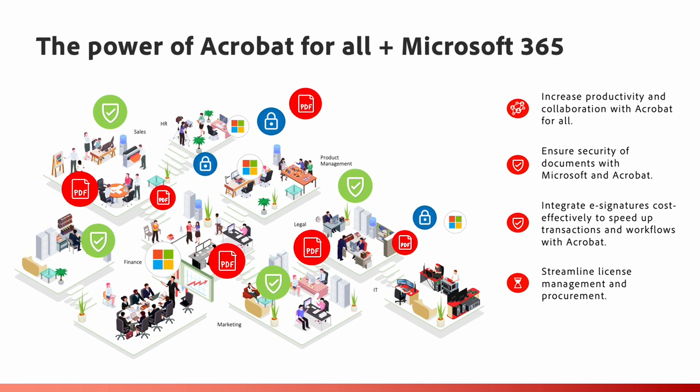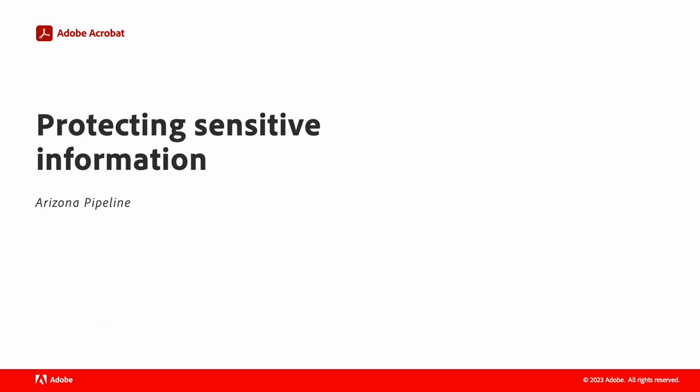As organizations grow, the conversation continues around how business units can become more automated. There are several efficiencies to be gained by using Acrobat within tools individuals are already spending time in, especially Microsoft. By giving teams access to both Microsoft and Acrobat technology, you are unlocking several efficiencies. Let's dive into our first scenario and look at how Arizona Pipeline uses Adobe Acrobat Pro to protect their sensitive information and build infrastructure for faster, more efficient document workflows.